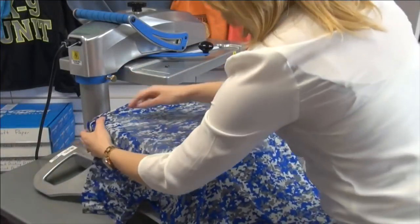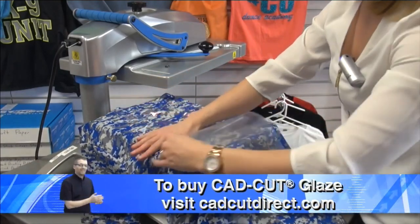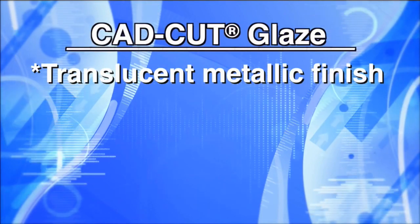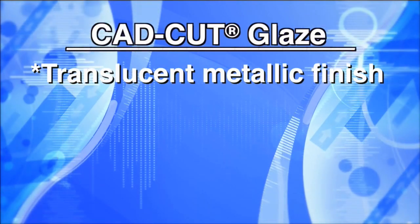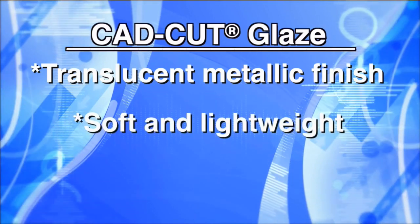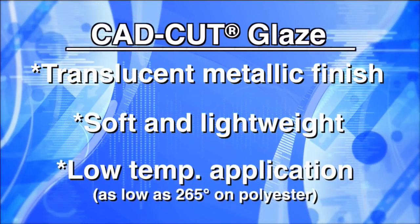The fourth opportunity presents a brand new approach to sublimated fabrics. Hard to decorate in the past because of bleed-through, Cadcut Glaze creates a unique opportunity to add metallic finishes over sublimated patterns. Notice how the red Cadcut Glaze takes on that sublimated camo pattern and changes the shade where the name and number are. To recap: Cadcut Glaze has a soft translucent metallic finish that color-shifts with fabric color, it's soft and lightweight for comfortable wear, and the low-temperature application makes it perfect for performance wear and heat-sensitive garments.